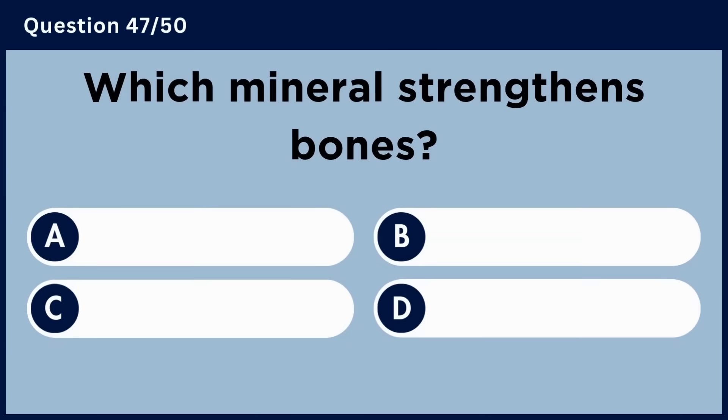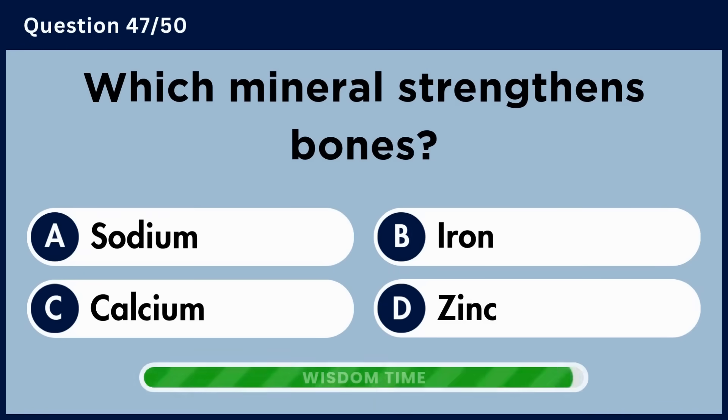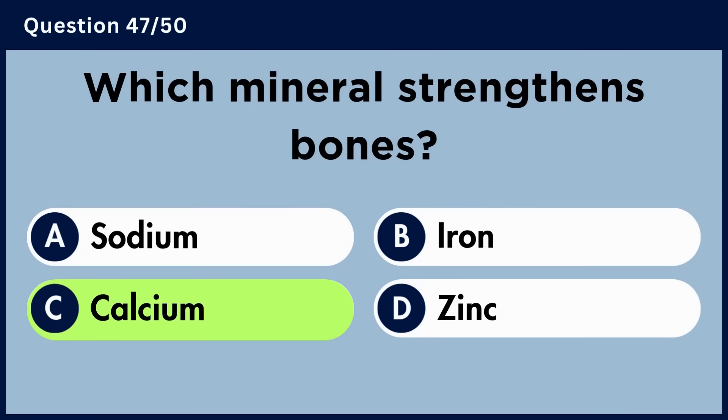Which mineral strengthens bones? Answer C. Calcium.